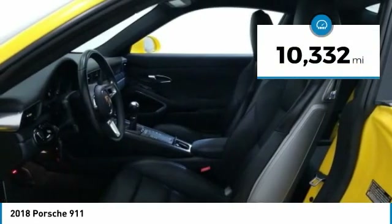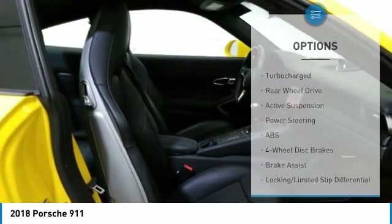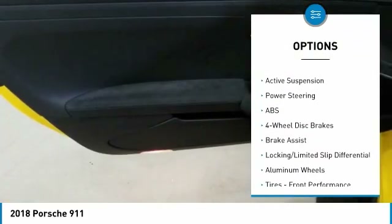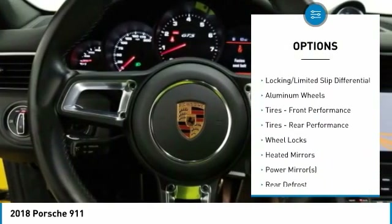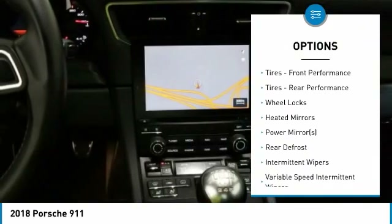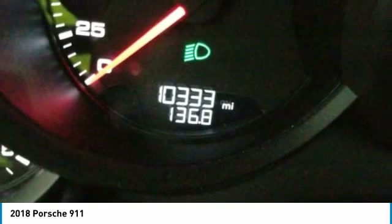This vehicle has less than 15,000 miles. Here are some of this vehicle's great options: power passenger seat, navigation system, keyless entry, anti-lock braking system, Bluetooth, power steering, adjustable steering wheel, cruise control, four-wheel disc brakes, and aluminum wheels.